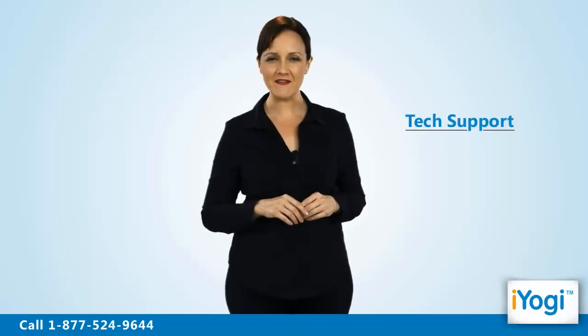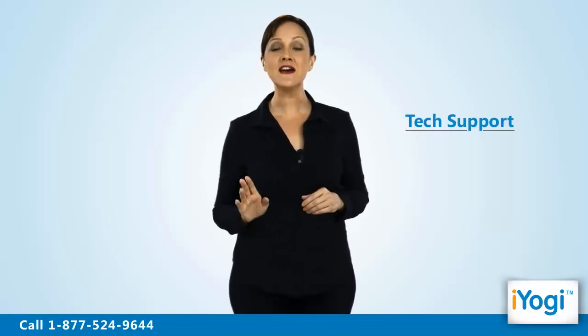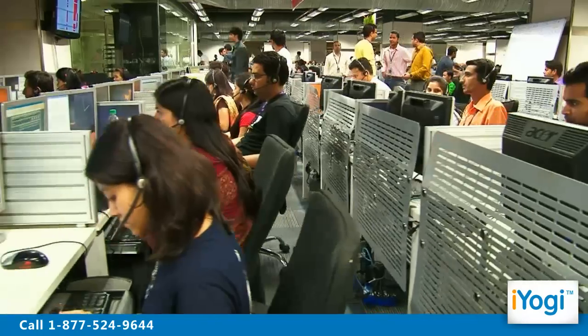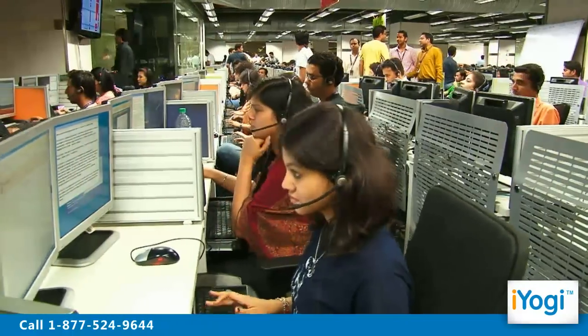Call us now. Tech support to upgrade to Mozilla Firefox 4 on Windows 7 is now simple, fast and easy. Just breathe and relax while our tech experts solve your problems remotely via the internet.